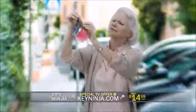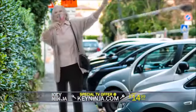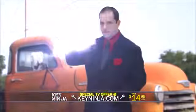What are your keys like? Jumbled and confusing? Key Ninja! Loud and obnoxious? Yee-haw! Key Ninja! Cramping your style? Key Ninja!